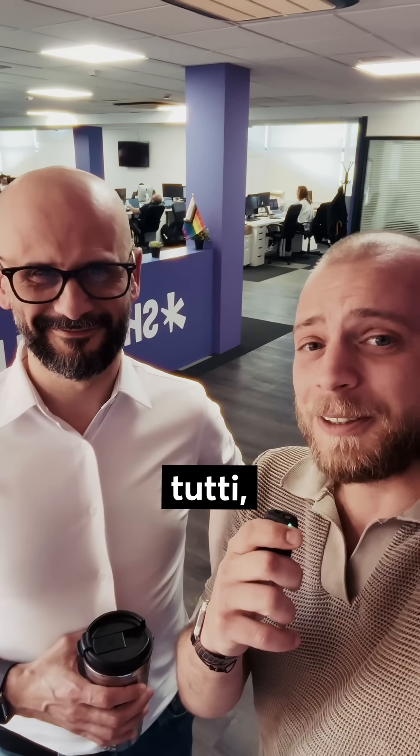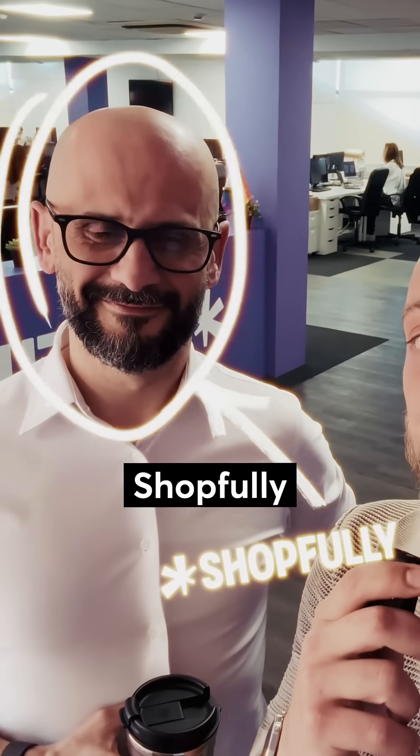Ciao a tutti. I'm Marco Brambilla. He's the CTO of ShopFully. We're going to have coffee and chat about technology. Let's see what he's got to say.